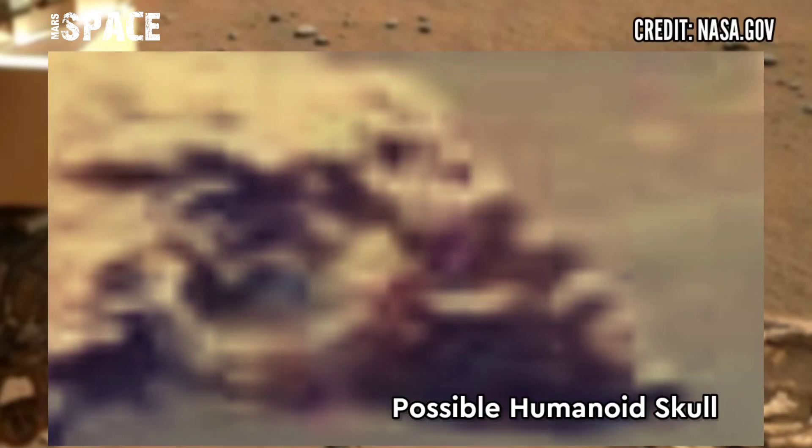Possible humanoid skull of Martians, or just a rock structure. What do you think guys?